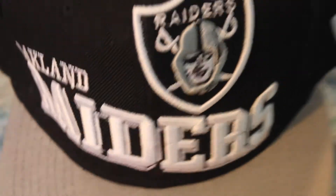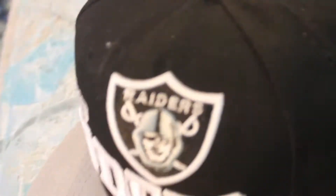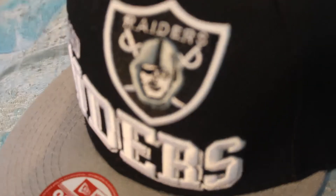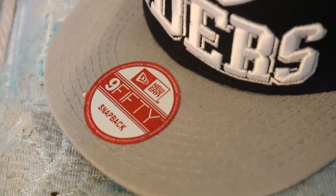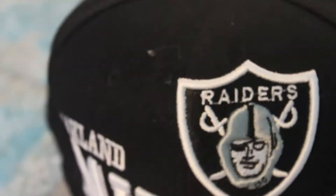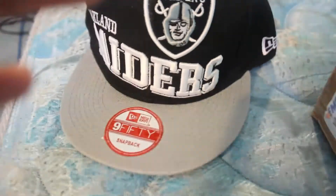First, we got this Oakland Raiders hat. I got this for free because I did a video for them before. They didn't have any Ravens hats, and they didn't have any Seahawks hats I like, so I just got this hat — I should have gotten the Bulls hat. But it looks really good, it looks pretty real. There's a little bit of dirt on the top, but I can get that off. That's the first thing I got.